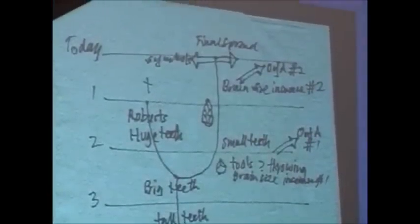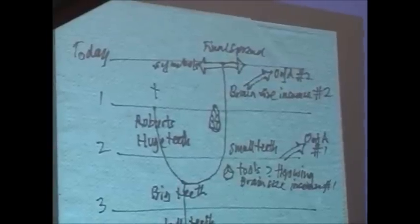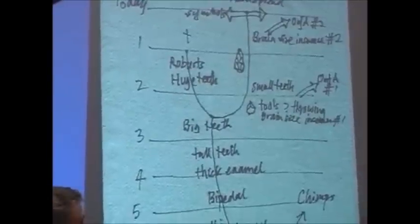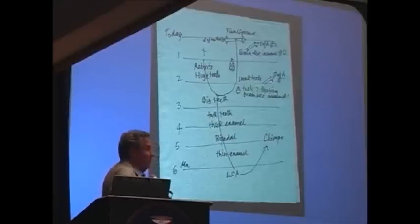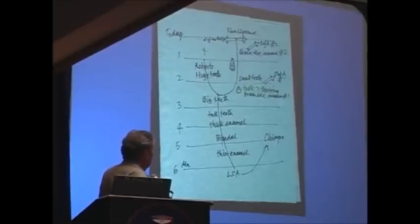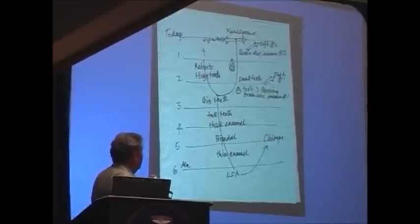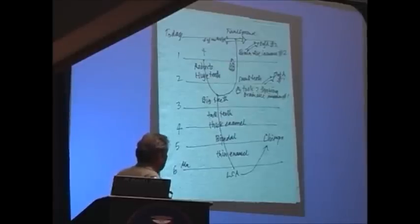We know that their teeth had fairly thin enamel, like chimpanzees do, and that gradually over the course of four million years, these bipedal apes got bigger teeth and thicker enamel. The other lineage that split at the time went the opposite way — they developed small teeth, and instead of big teeth, they had tooth substitutes: stone tools. The first stone tools occur at about two and a half million years ago, and commensurate with that, there's a brain size increase.